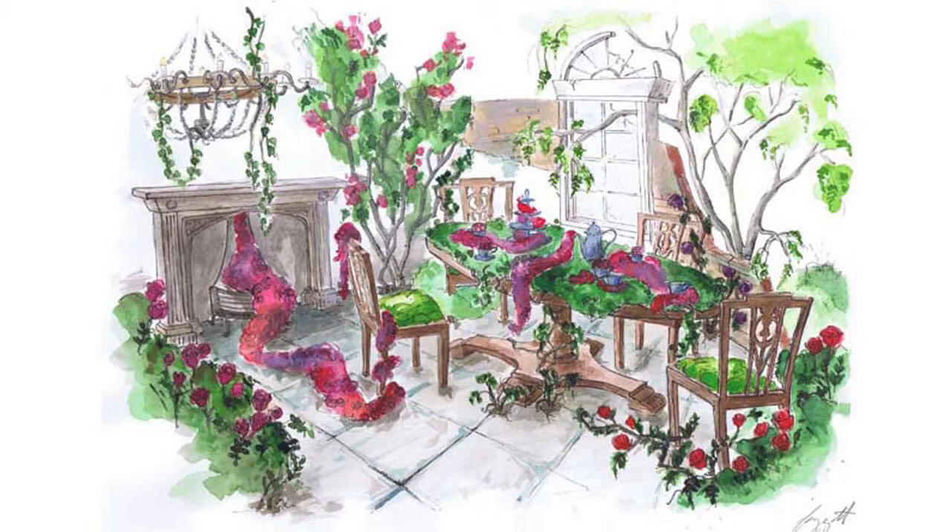Instead of tea and cakes, there will be rose displays overflowing from teapots on cake stands, tumbling out of the fireplace and over the chandelier. So it should be really fun. It's going to test my floristry skills as well as garden design.